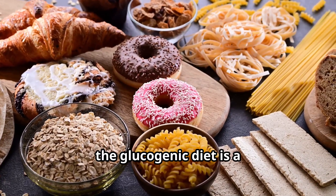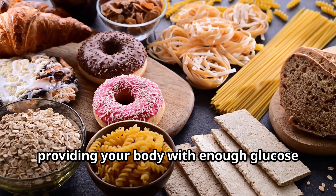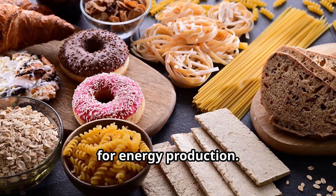On the other hand, the glucogenic diet is a high-carbohydrate diet that focuses on providing your body with enough glucose for energy production.